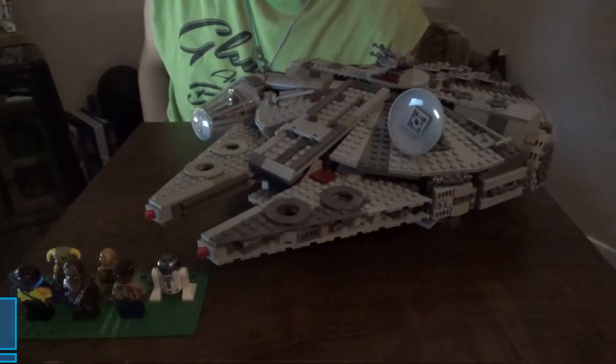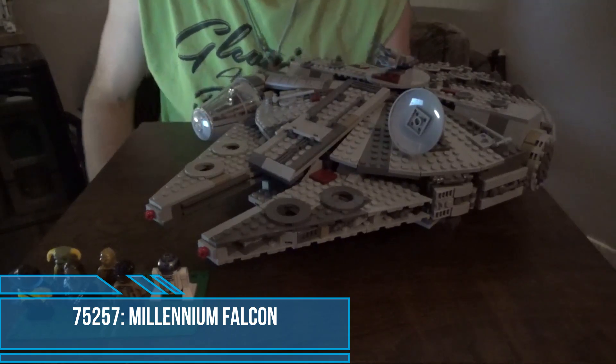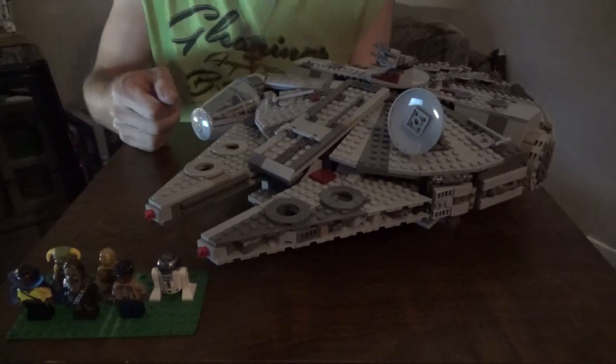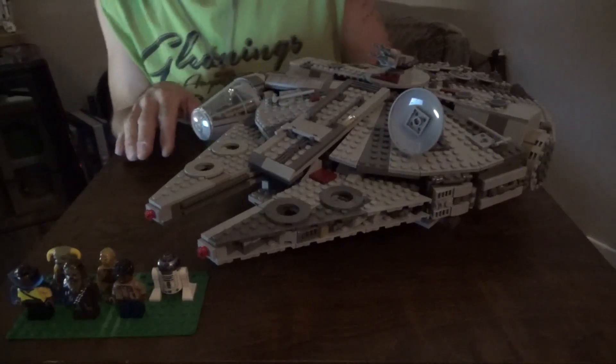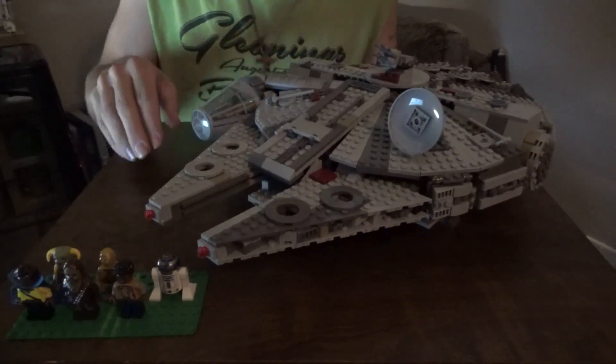With that out of the way, without further ado, on to the review. Here she is — set number 75257, the Millennium Falcon. This version was released back in 2019, has 1,351 pieces, and comes with seven minifigures.